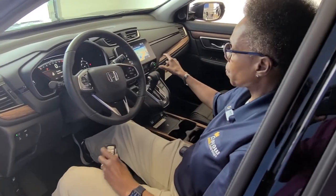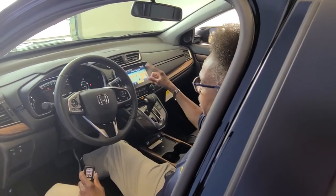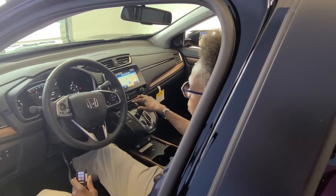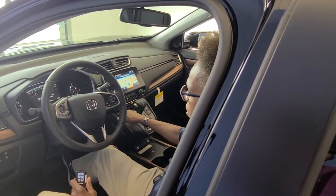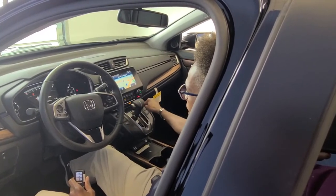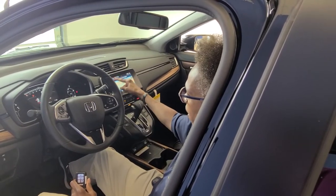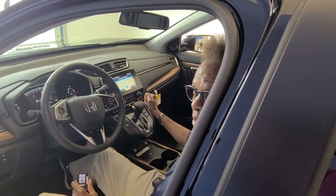It's a Garmin navigation, so it's pretty simple to use — real user-friendly. You also get heated seats, both driver and passenger, as well as temperature controls for both driver and passenger, so there's dual climate control.